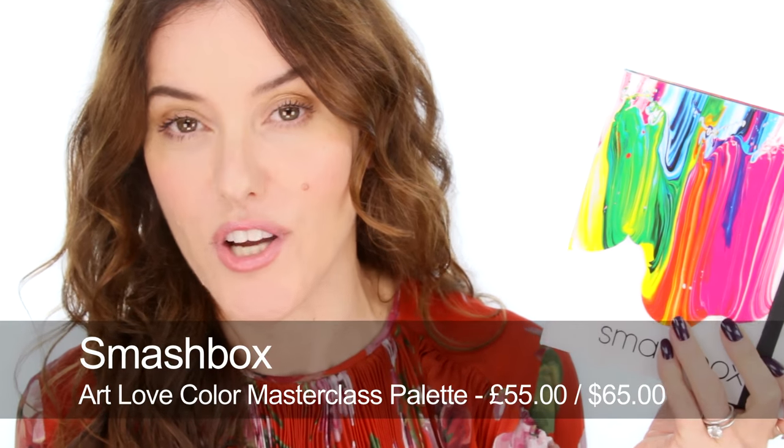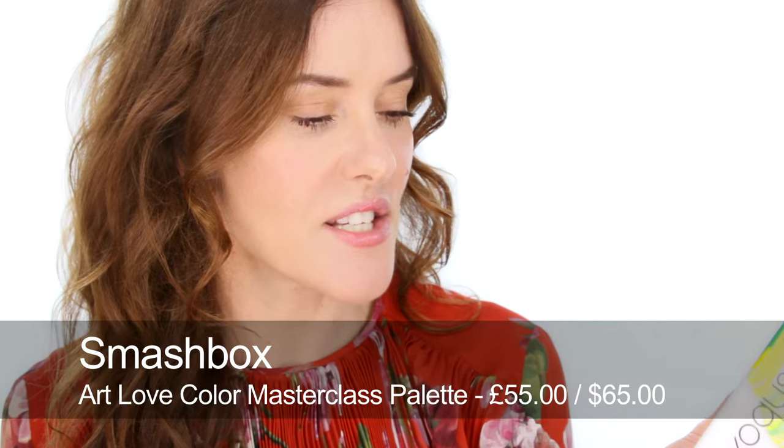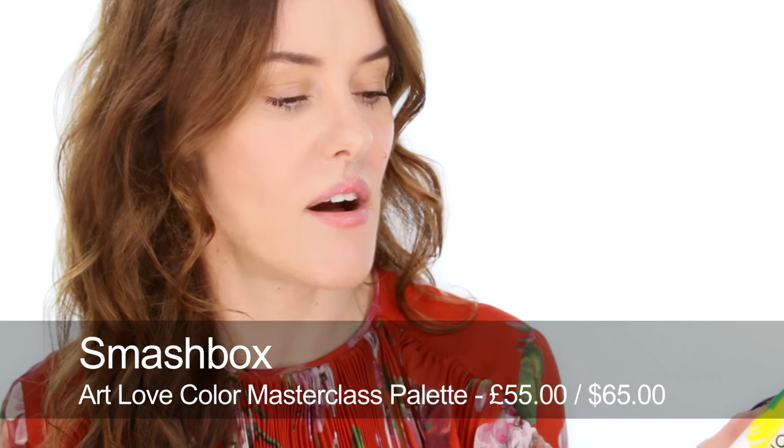I'm going to start with sets, and gift sets for makeup are great because you tend to get a lot more product than you're paying for. You often get sets that have maybe five products which if you bought them individually would cost a lot more, so it's a nice way to try out new products as well. I'm going to start with this Smashbox — it's like a book of colour called their Masterclass Art, Love and Colour. Inside, it's really heavy actually, and it has a really nice selection of eye and cheek products.